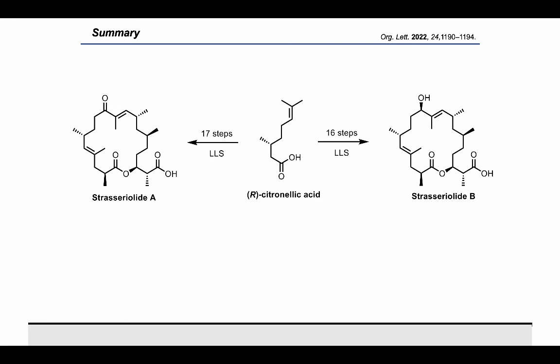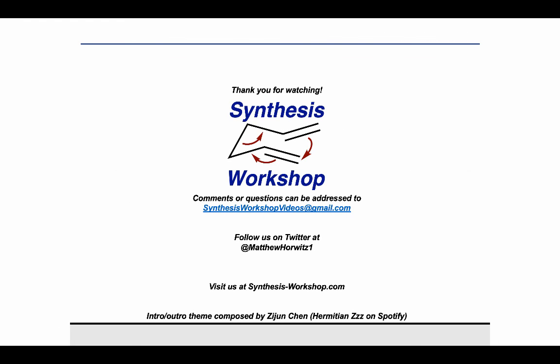Thank you for tuning in for this Research Spotlight episode, and thank you to Leah for joining us today. If you enjoyed the episode, you can support us by subscribing and telling your peers about this podcast. Feel free to send us any questions or comments, follow us on Twitter to stay up to date, and see you all next time.